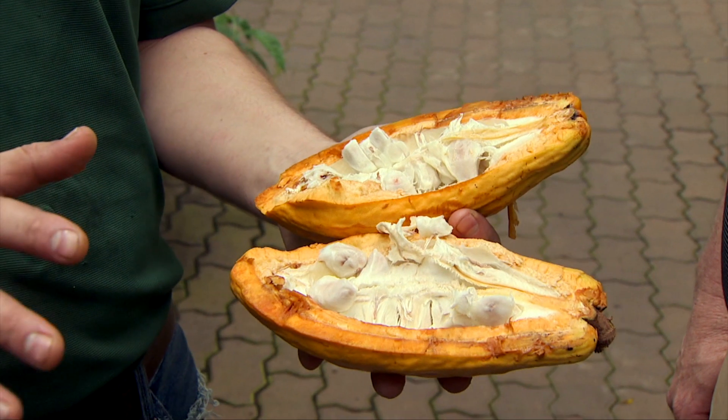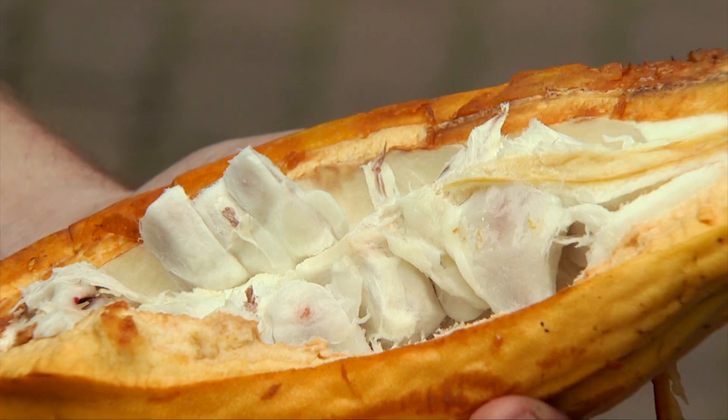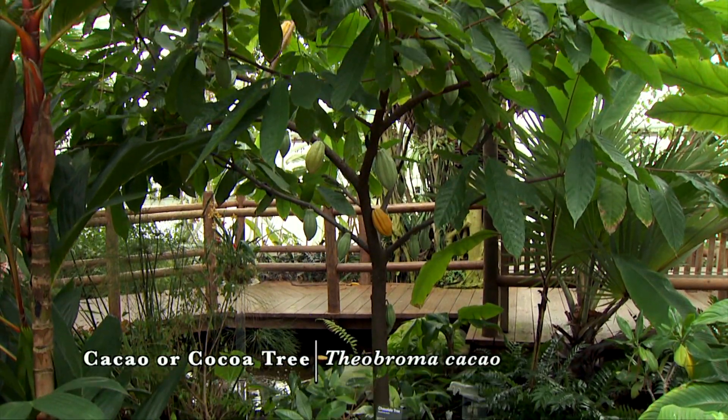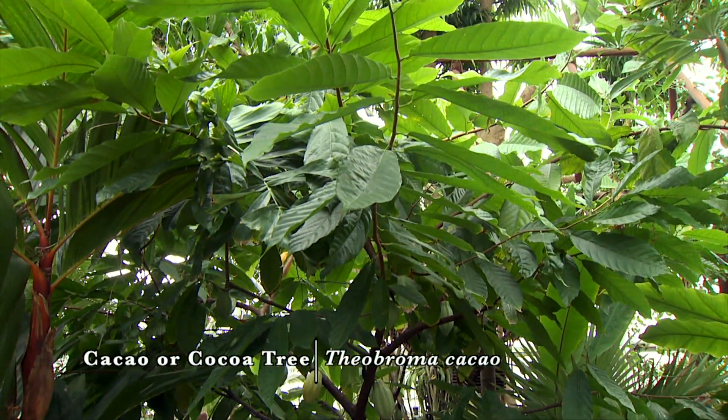And then they ship it off to Hershey, Pennsylvania, where they roast the seeds. And then you have cocoa nibs. They take the cocoa nibs and press them and separate it into cocoa powder and cocoa butter. And then they remix that together with sugar and milk and you've got chocolate.